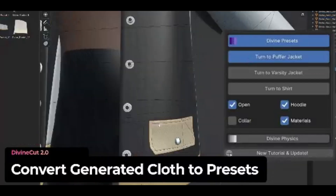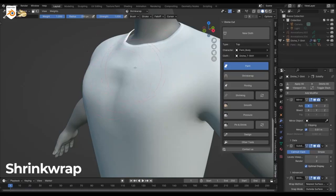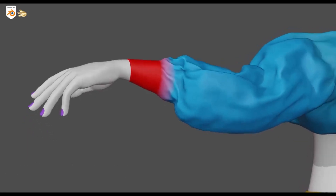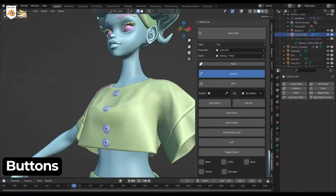Next, let's talk about the extensive painting tools — these are fantastic for detailing your clothes. With these tools you can shrink wrap, pin, bloat, or smooth your fabric to stick perfectly to your character. Divine Cut also allows for advanced customizations; you can add elements like collars and hoodies with a single click.